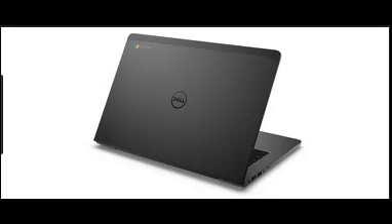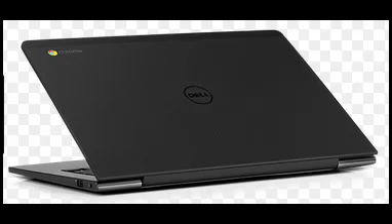The industry's finest — sleek, smooth, and strong. The carbon fiber finish with magnesium alloy makes it light, durable, cool to touch, and designed to impress.